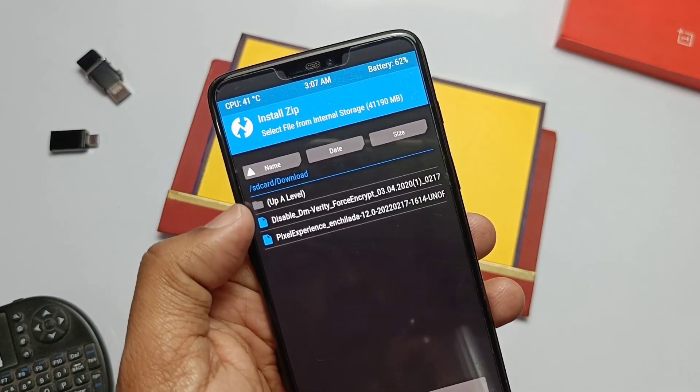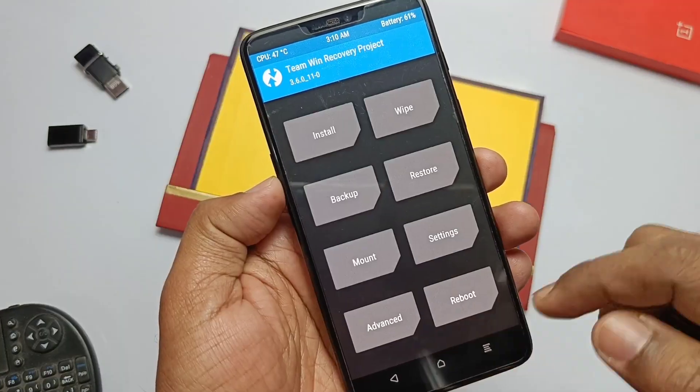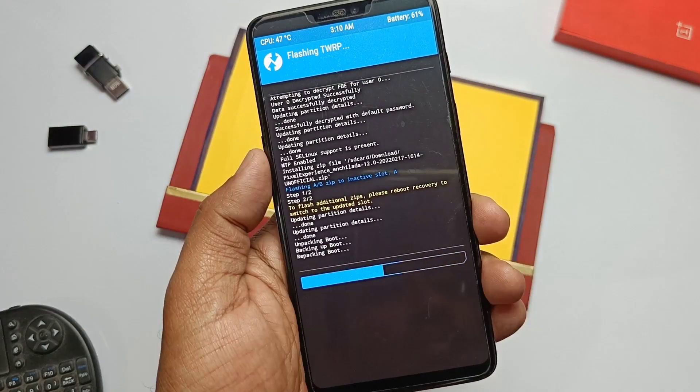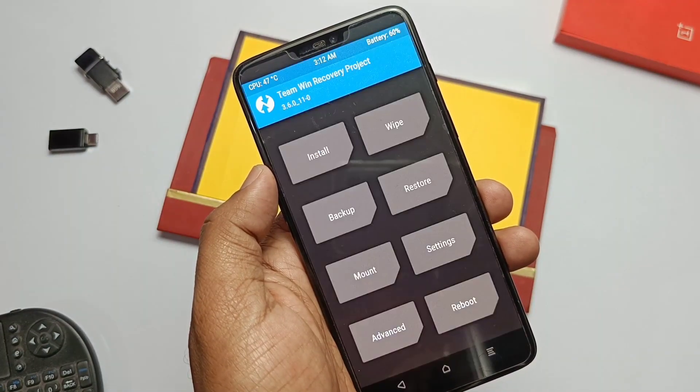So here we've booted into TWRP. Now first tap Install and flash the Pixel ROM zip. After flashing is done, go to Advanced and tap Install Current TWRP. We have TWRP installed as zip also — you can flash that if you don't have this option in TWRP.